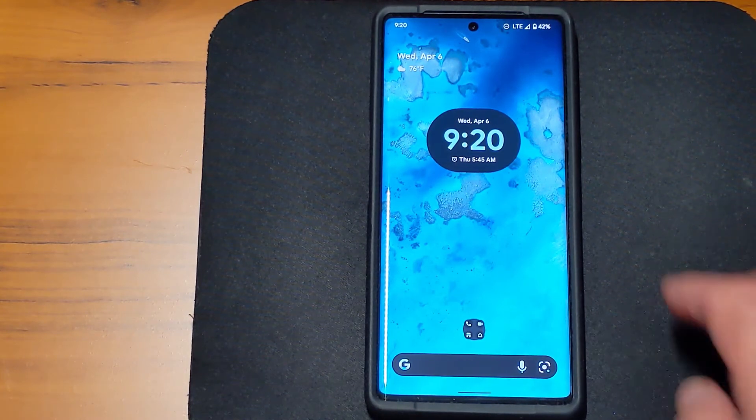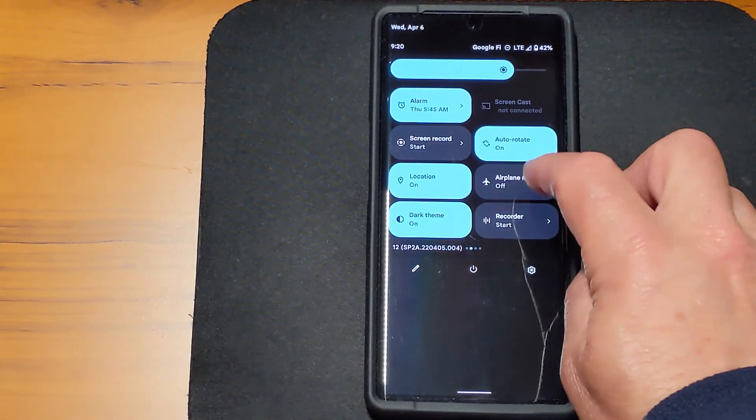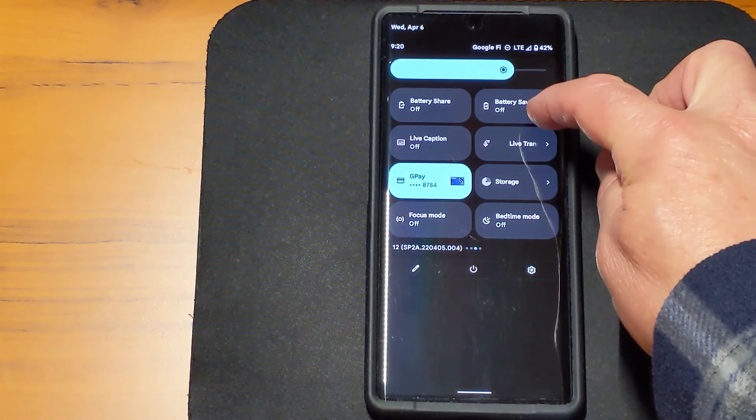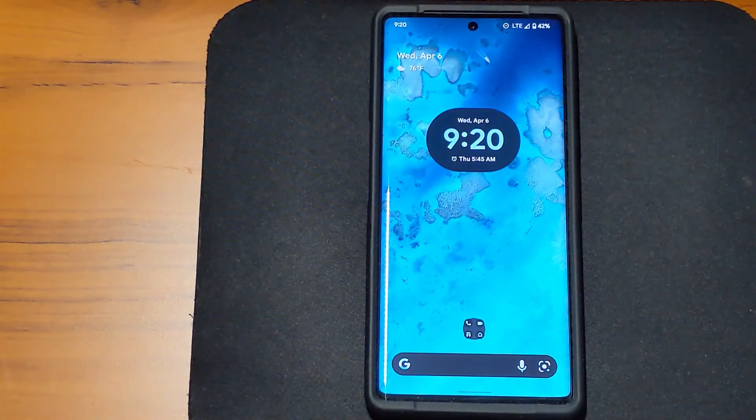I can pull down here and confirm — Battery Saver is off. I do not have Battery Saver on. So I think Google has done something to fix this phone with the update, but I really think the core problem lies with the 5G modem.